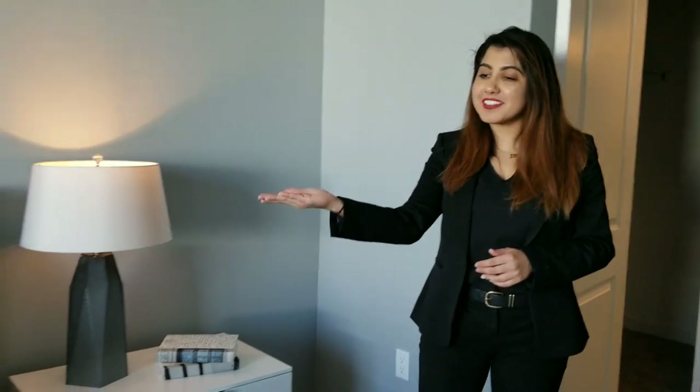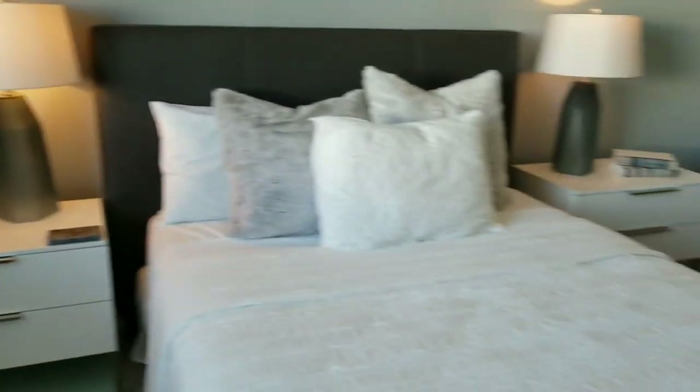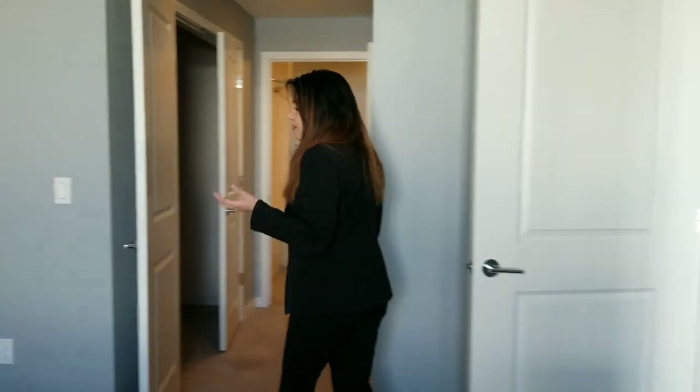Now we're here in the guest bedroom. As you can see, there's a queen size bed and two nightstands, but there's so much more space for you to furnish in the way you'd like. There's also a lot of natural lighting that flows into this room, which really helps tie it together.